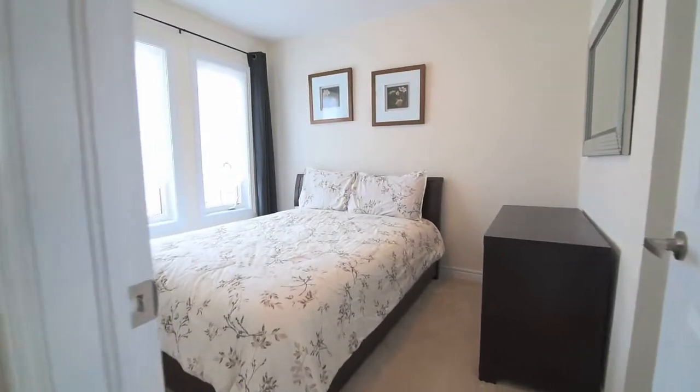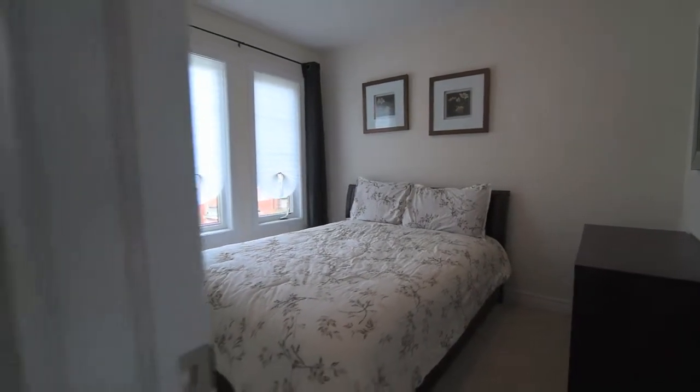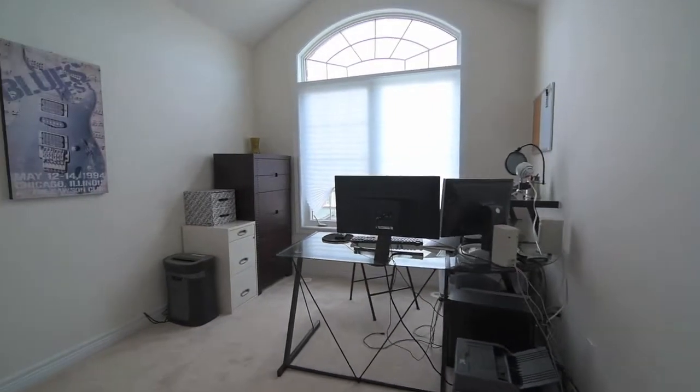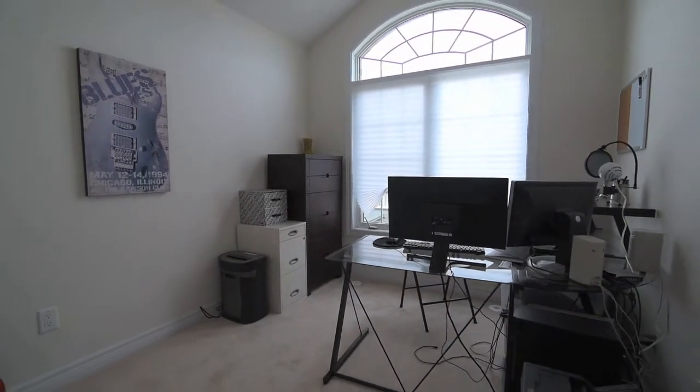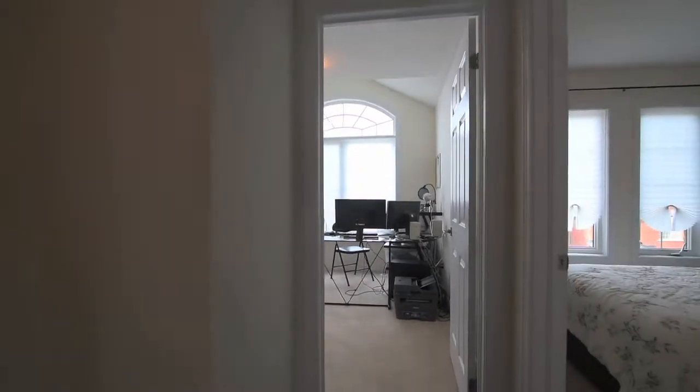The upper level features hardwood floors in the hallway, three graciously sized bedrooms, all complete with cozy carpeting and large windows for plenty of natural light, and a four-piece family washroom featuring a granite-topped vanity with undermount basin and deep soaker tub.